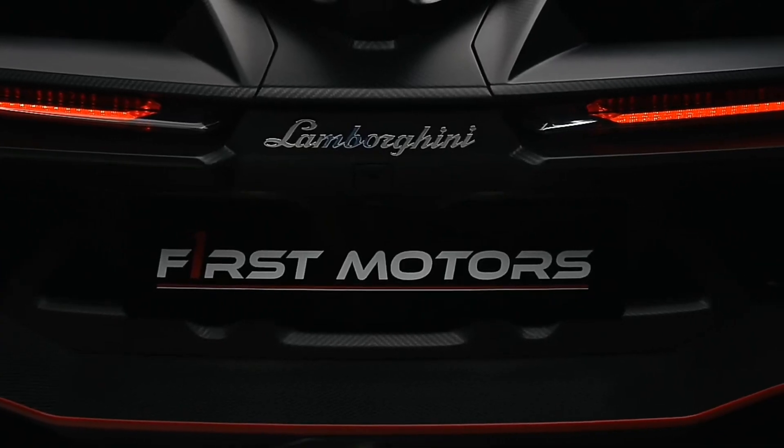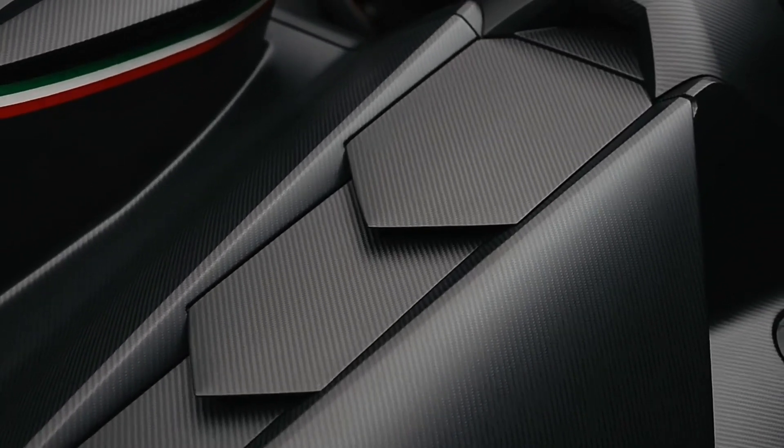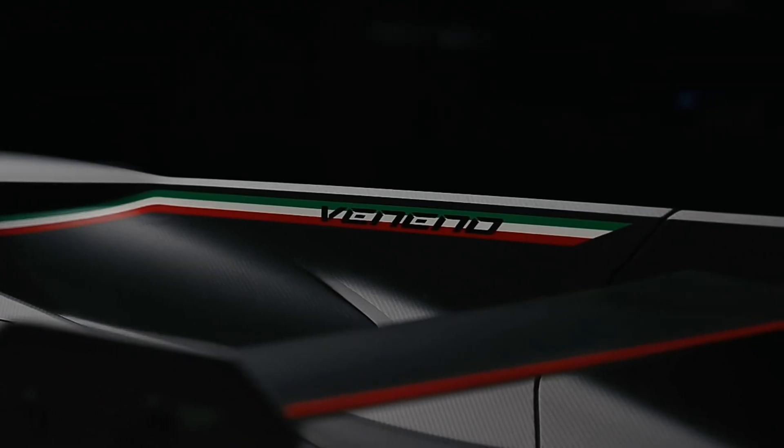To all the car lovers out there, thanks for tuning in. I hope you found the Veneno as hilariously over the top as I do. Remember, life's too short to drive boring cars. Thanks for watching and I'll catch y'all next time.